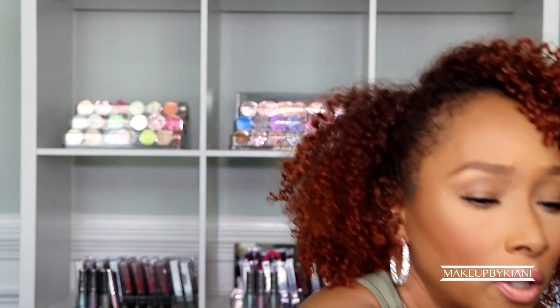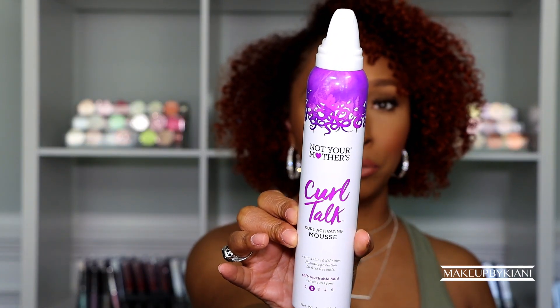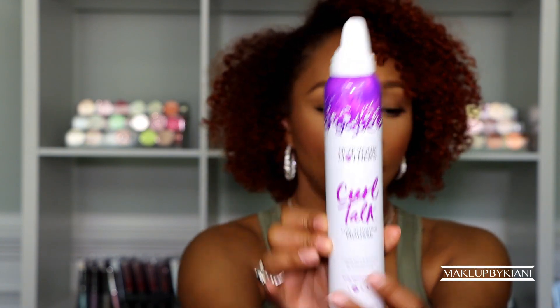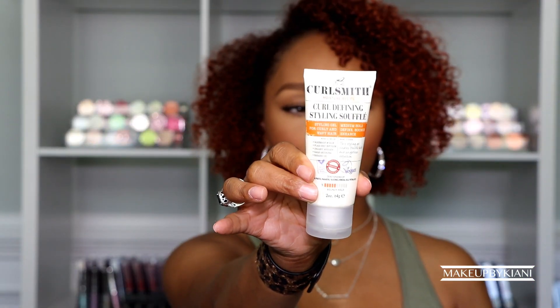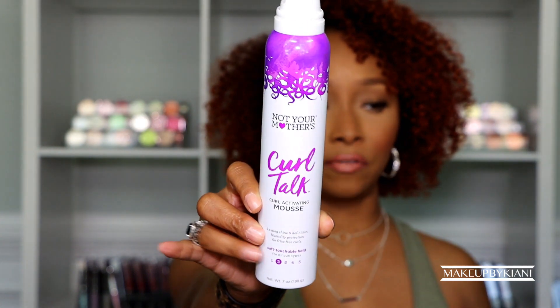Now we've prepped the hair, but we have to style it. What I like to use is another Not Your Mother's product from the Curl Top line — the Curl Activating Mousse. This is a level two hold. Since the Curl Defining Styling Souffle is a level five, it gives good hold for day two or three hair, but I'll need to re-enhance that hold. A level two is important for refreshing because you're not starting over — you're reactivating the hair to do what it did on day one, but better.